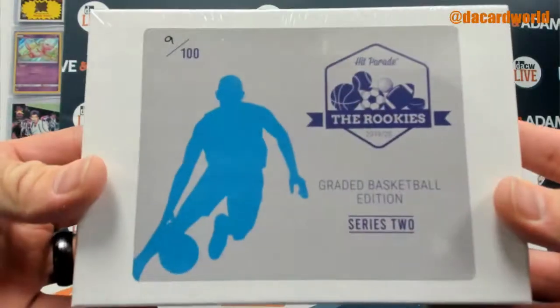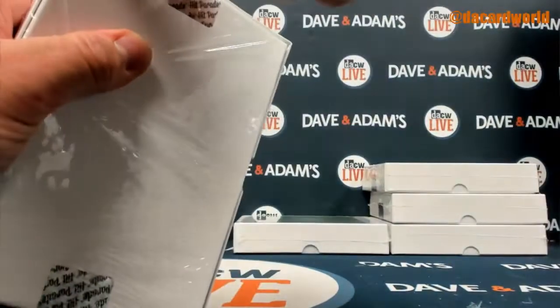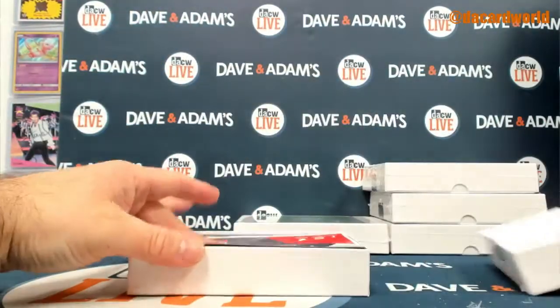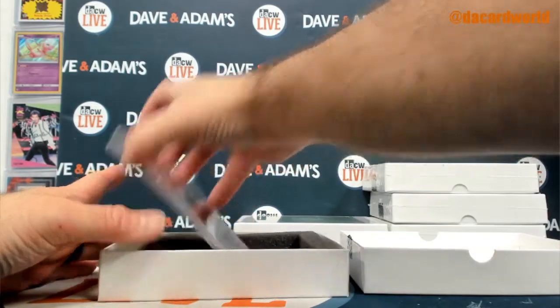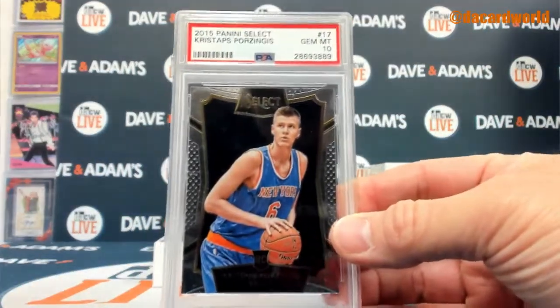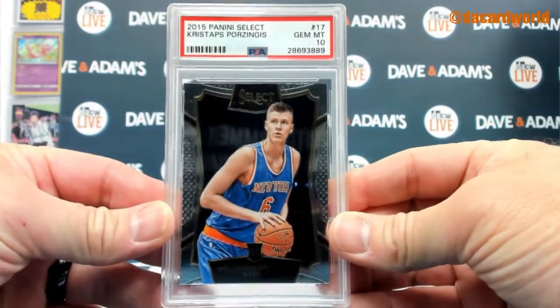And then we have box 9. This one is a 2015-16 Kristaps Porzingis PSA 10 Select rookie.